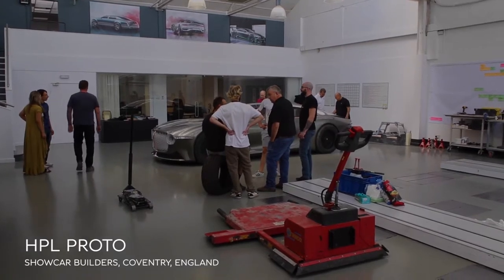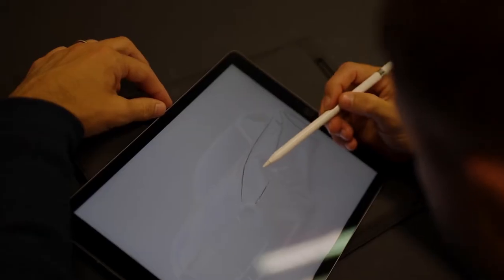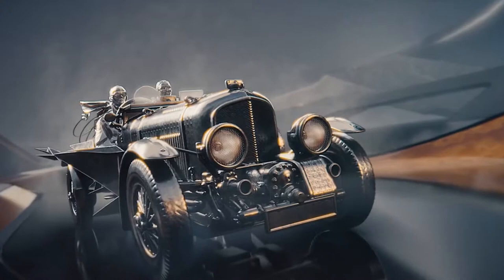Right behind me here is the EXP100 GT. The reason that this car was conceived was to celebrate Bentley's centenary of course. We really wanted to make a clear bold statement about where Bentley could be in 2035. Our project focuses not just on the hundred years they have gone through but the hundred years that will follow from this moment in time.